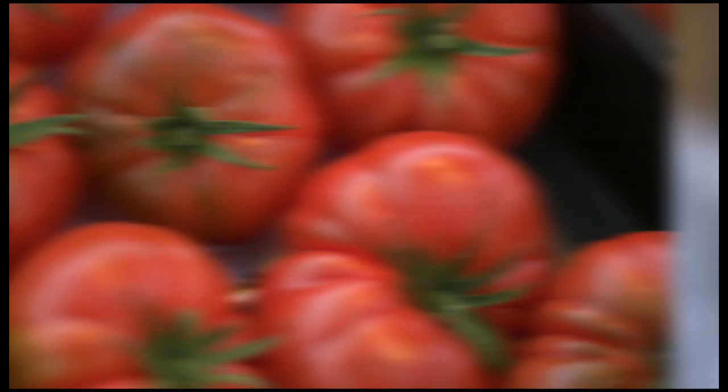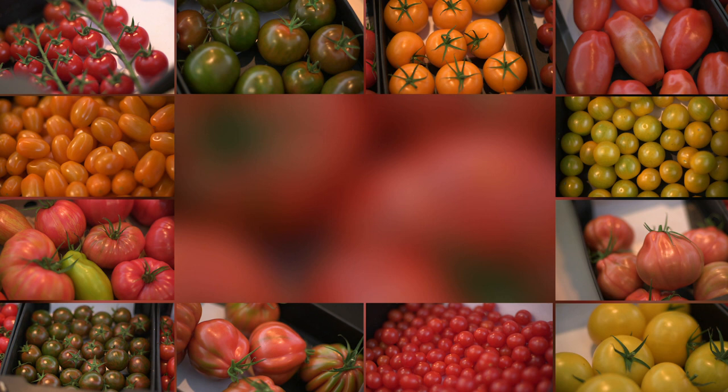Our conclusion? Even if the production of the tomatoes has not much to do with nature anymore, the cliché of the tasteless Dutch tomato is long outdated. They are clearly better than their reputation — vegetable pralines rather than water bombs.